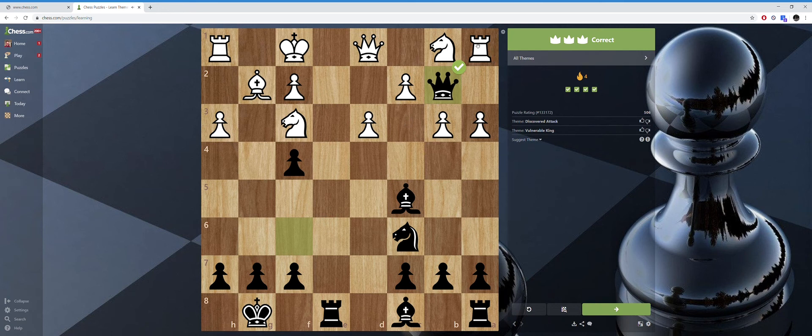He can save the rook in the corner by moving the knight, but either way I won a piece. Theme: discovered attack.